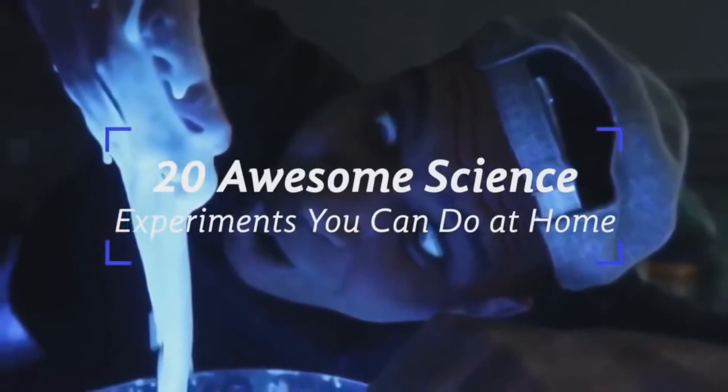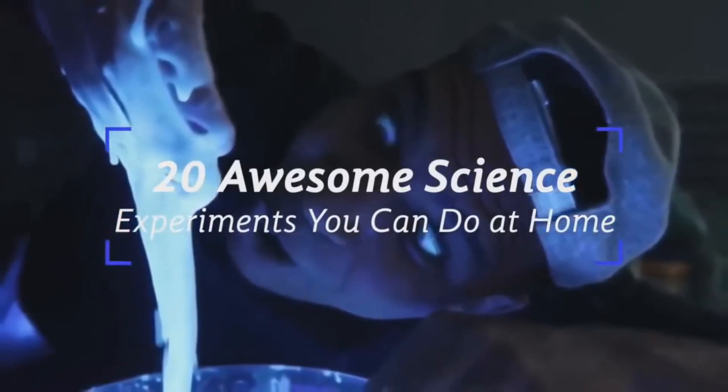That concludes our 20 awesome science experiments you can do at home. Feel free to comment what you thought about today's video, and maybe leave a like if you've enjoyed. Also don't forget to subscribe and hit that notification button to see more Spacebound videos, and have yourselves an excellent day.